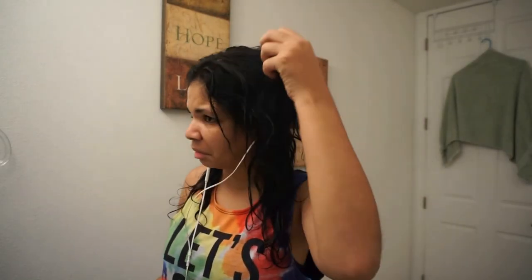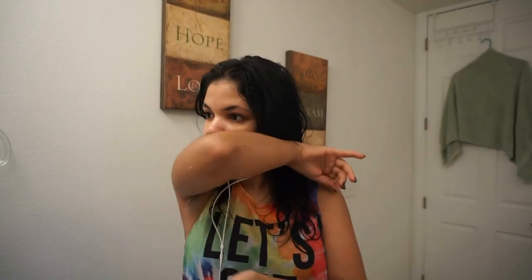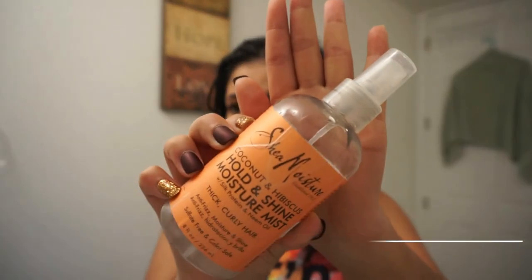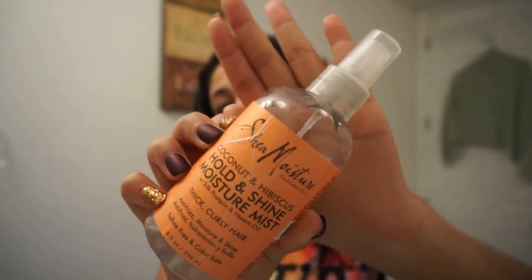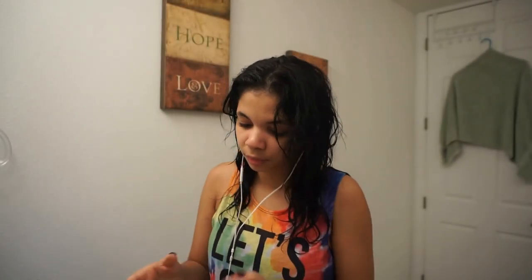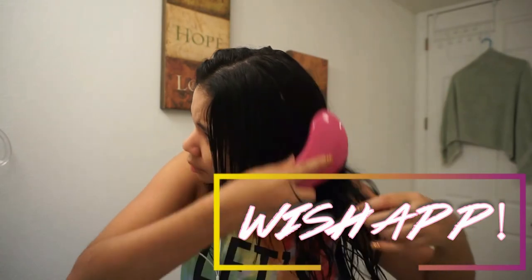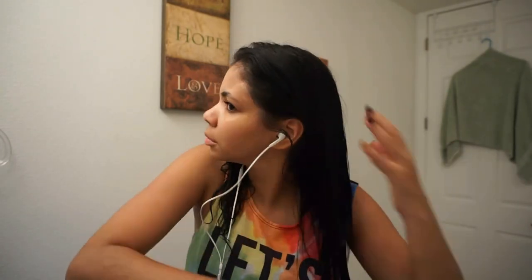For my hair care treatment, I just got out of the shower. First, I'm going to be using the Shea Moisture Hold and Shine Moisture Mist — this is a coconut scent. I applied this all over my hair, and then I'm going to be using this brush I got from the app Wish — which I realized also has a website, wish.com — to detangle my hair with this spray mist. It's awesome, I love it.